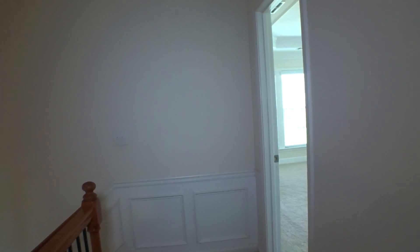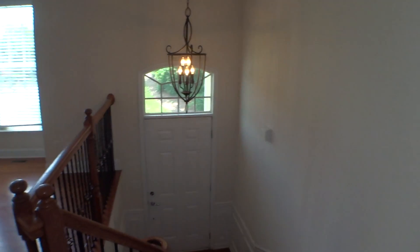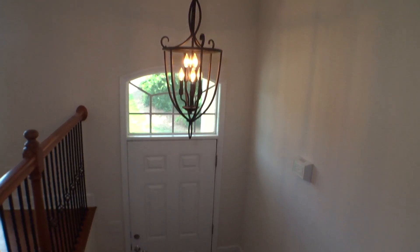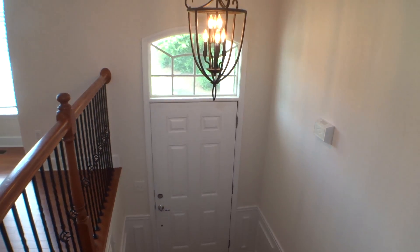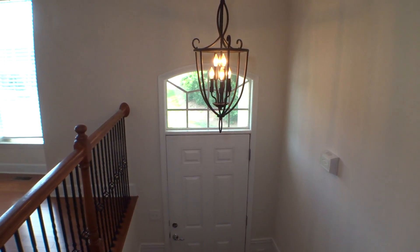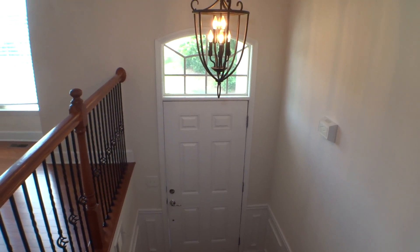Done with the upper level. Going downstairs. We are back at the main entry door. At this point we are considered done with the second session of move-out inspection at 4717 Chevy Way in Smyrna, today the 24th of July 2017. My name is George Wood, property inspector for Excalibur Home.